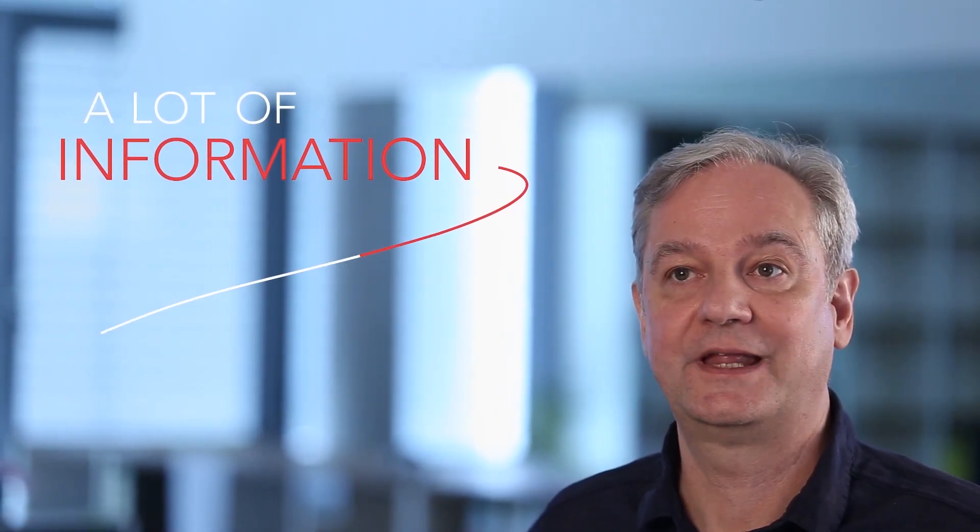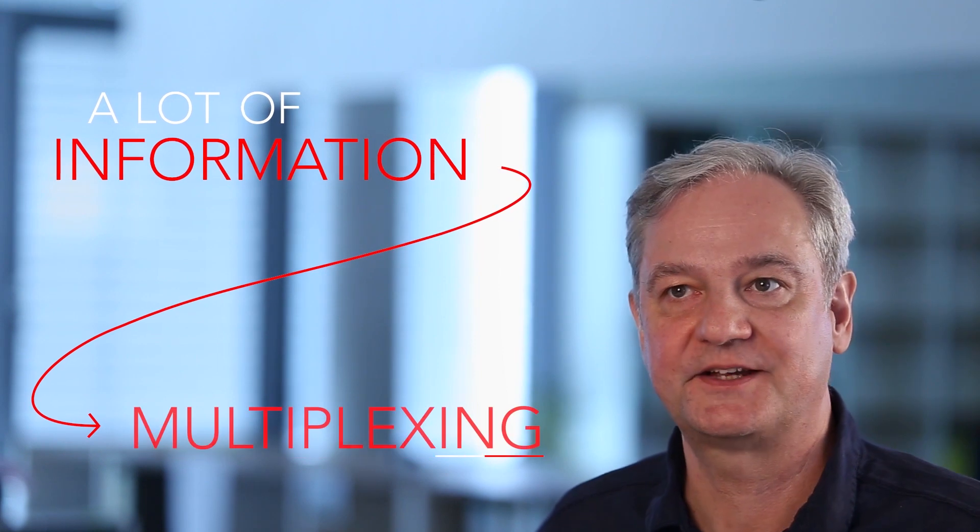If you want more information, you want a lot of information, and then sooner or later you end up with multiplexing.